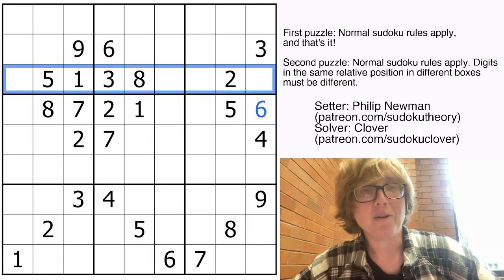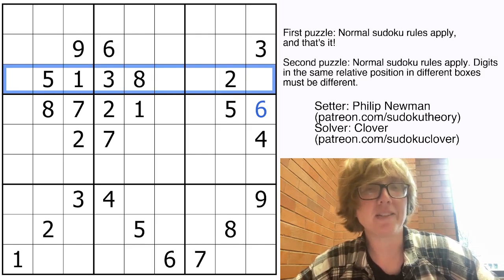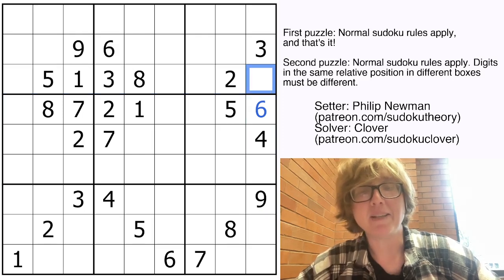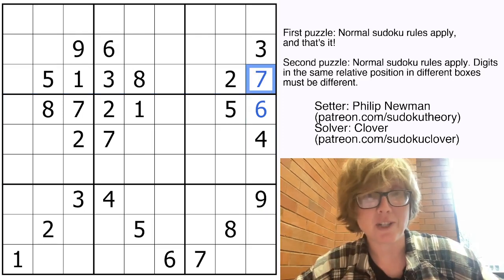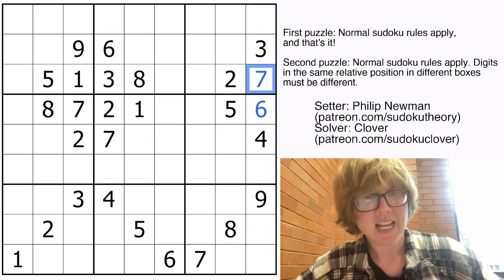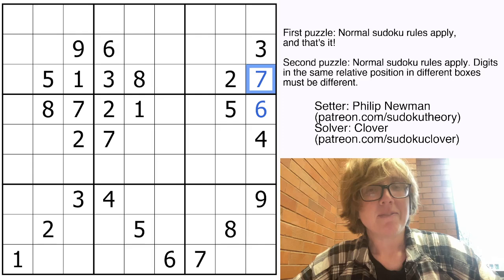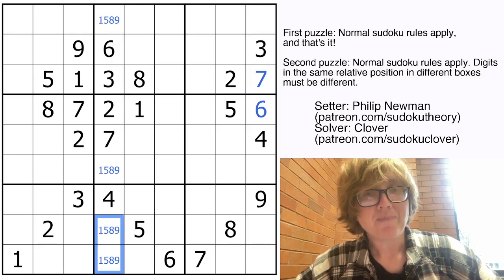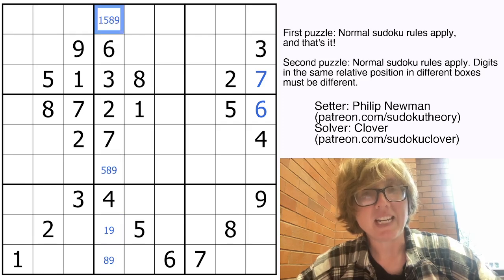So we're going to carry on looking for more naked singles. In this row we have 1, 2, 3, 5, and 8, so we still need 4, 6, 7, and 9. We have a 4, 6, and 9 in this column, so the only digit that can appear at their intersection is going to be a 7. Now let's look at some of these columns. Here we're going to need a 1, a 5, an 8, and a 9 to finish the column. So those can't be 5, that can't be an 8, that can't be a 1, that can't be a 1, that can't be an 8.